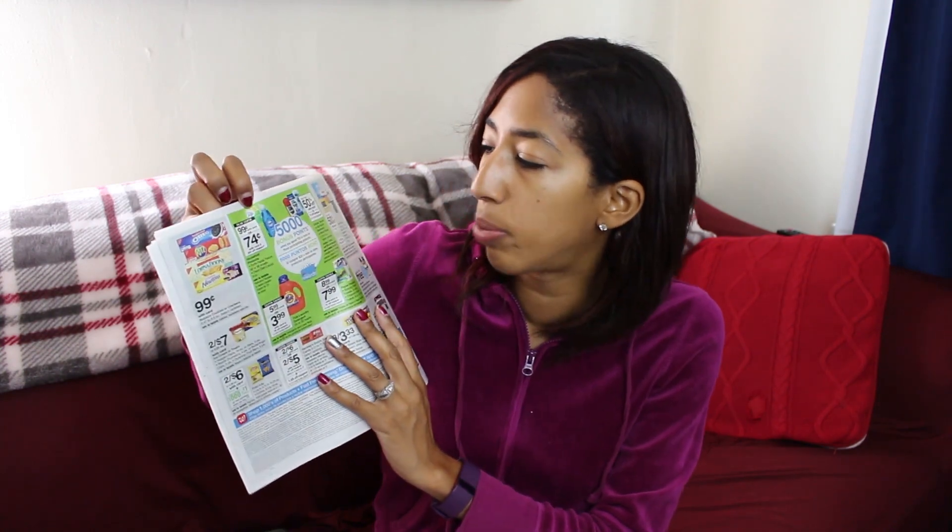Walgreens has a lot of their makeup buy one, get one 50% off. On the back of the ad they're also having deals on Tide and cleaning products — Tide is $5.99 each and you earn 5,000 points when you spend $20 at Walgreens. It includes Puffs and Dawn for 99 cents each, and we have 25-cent coupons for those. Gillette, Secret, and Old Spice are buy one, get one half off. Charmin and Bounty are $8.99, and Tide is $5.99.